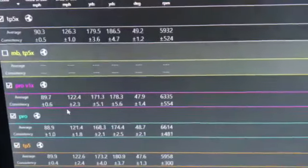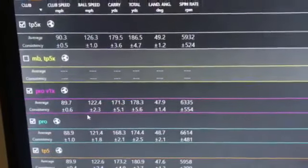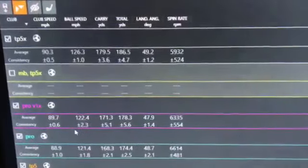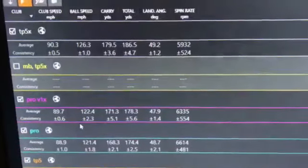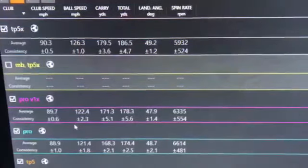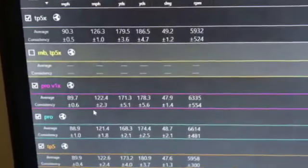We tested these all with my own 7-iron, and as you can see down the left hand side of the screen we've got club head speed, ball speed, carry, total, land angle, and spin rates. These numbers are all important in determining how far the golf ball goes and where it's going to finish. You can see that the club head speed stays fairly consistent across all the clubs — we've got 90 miles an hour, 89 miles an hour — so fairly consistent.